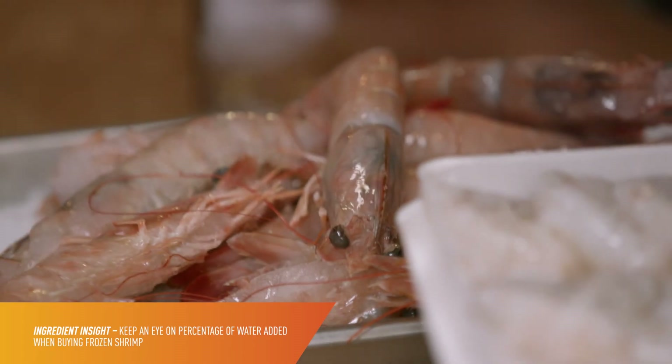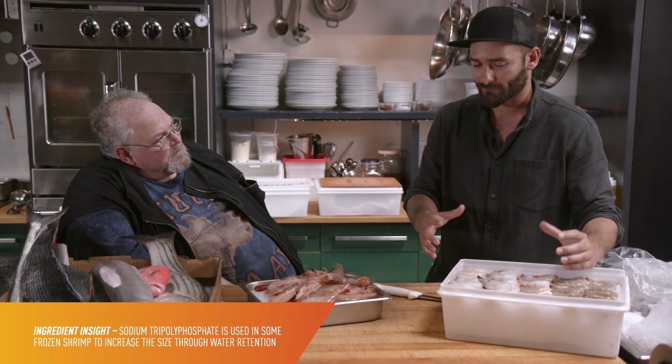Most of the shrimp that folks are getting in is frozen. Are there things that a chef should look out for? You have to look at how much water is being added to frozen product — whether they're getting something that's added with 25% water. When they thaw it out, they're getting 25% less product. We also see food additives being brought into contact with shrimp to plump up their size, things like sodium tripolyphosphate, which helps the shrimp retain water.